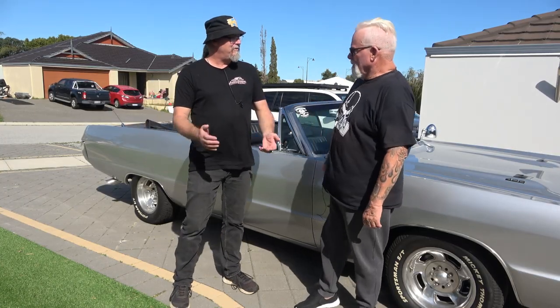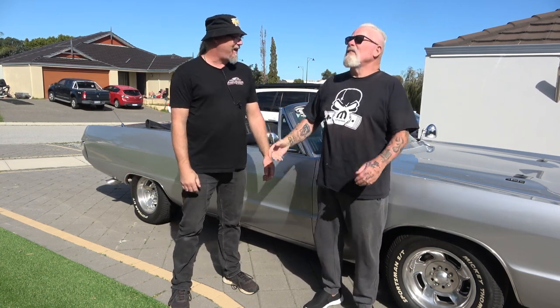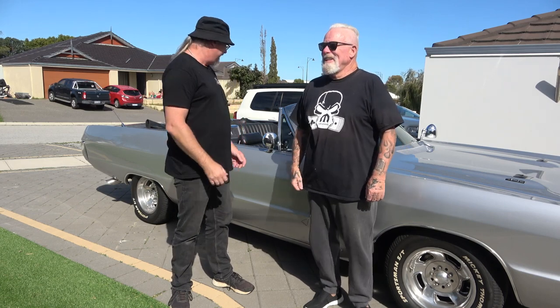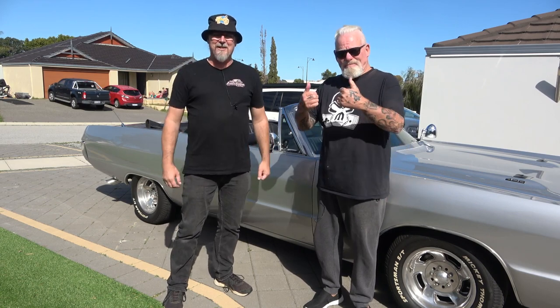All right, Gary — thanks heaps for talking to us about your car, mate. Absolute pleasure meeting you both. It's been a pleasure to talk to you, man. Nice weather to go for a cruise. It was a perfect day in the end. What a beast of a car — what a tank, man. I absolutely love it. Thank you very much. See you on the next one.